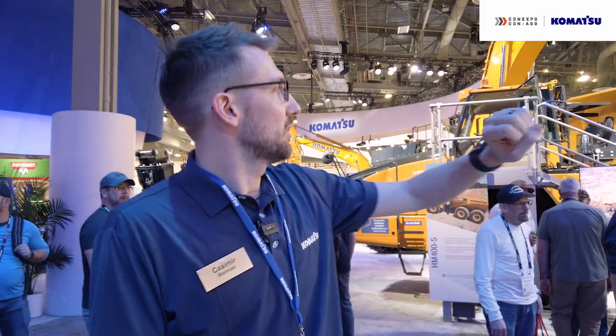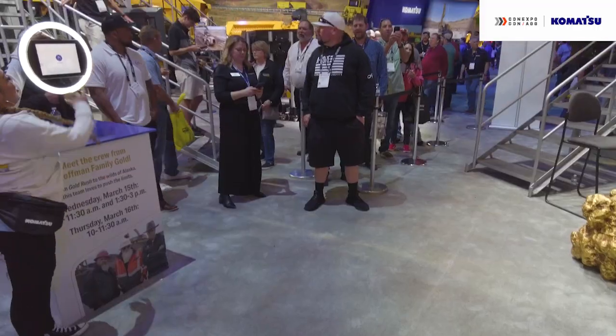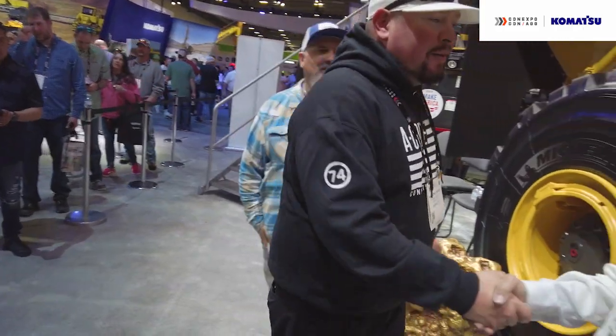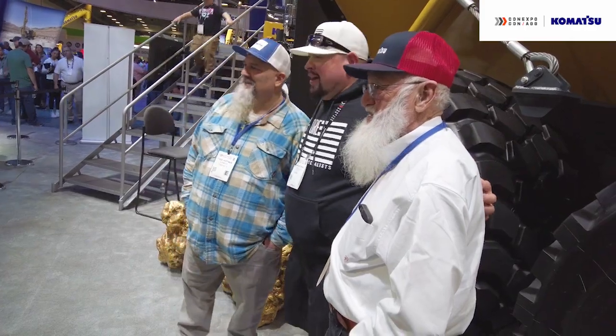In between the Komatsu Simulator and the HM400 truck earlier today, we had a photo opportunity with the Hoffman family from Hoffman Family Gold. We're really excited that the Hoffman Family Gold will be relying on Komatsu equipment in the upcoming season of their show in the harsh Alaskan environment.